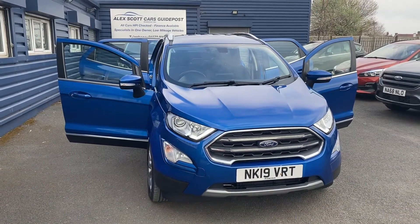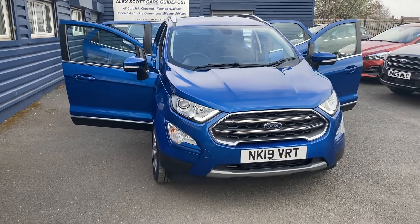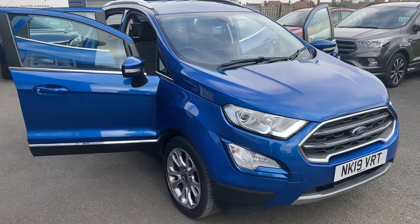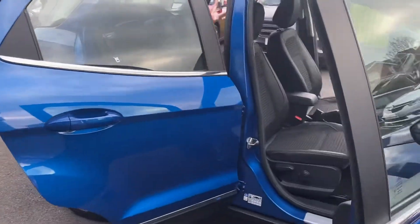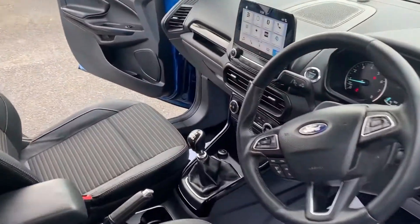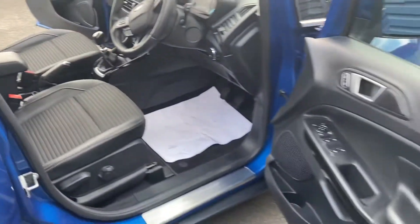Hello and welcome to Alex Scott Cars. In stock we have this Ford EcoSport 1 litre Titanium. This car's only had 10,331 miles since new, it's also only got one owner from new, and it's got full service history to go with that. As you can see inside, the car is extremely clean and has been well looked after.